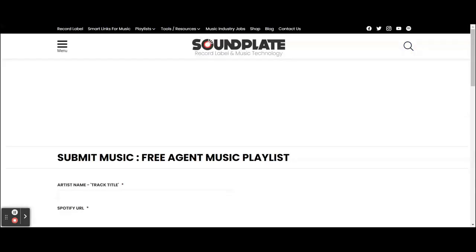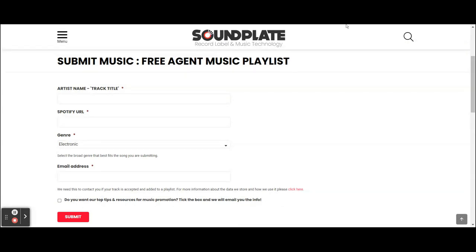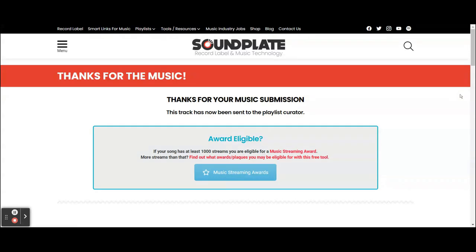I'm going to submit my music. Here is the submit music area. They ask you for the artist's name and track title, the Spotify URL, genre, and your email address. My song is called Blow the Horns — I already copied the Spotify URL for it, so I can just paste that in. If you don't know how to get your Spotify URL, just Google your name and then Spotify, find the track, go to share, and it'll say 'copy link.' Then I go to genre — hip hop — put in my email address, and hit submit.